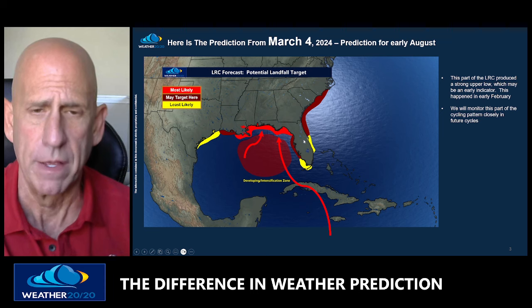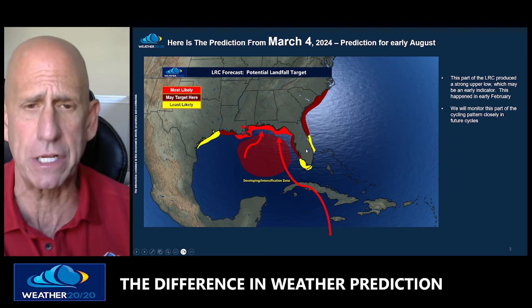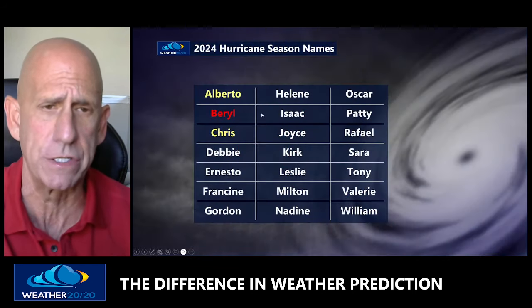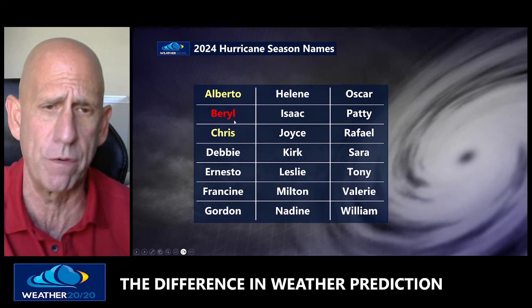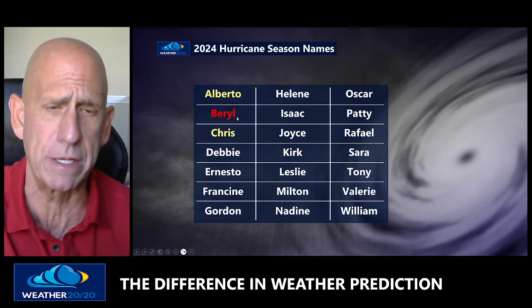Using strong, sound meteorological analysis — it's not just observation, we have data that backs up all the observations. This season we've had Alberto, Beryl, and Chris. Beryl was a Category 5 hurricane that formed over the Caribbean and moved into the Gulf of Mexico as a weaker system as it went into Texas. Chris was not even a storm, but they named it — it might have been a very weak system as it moved inland.